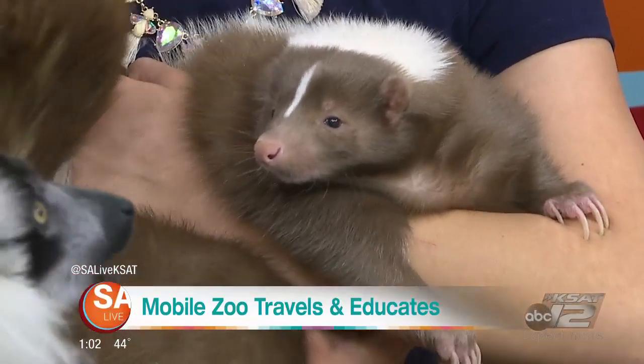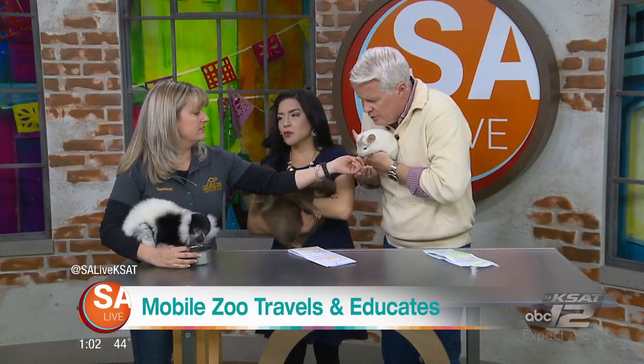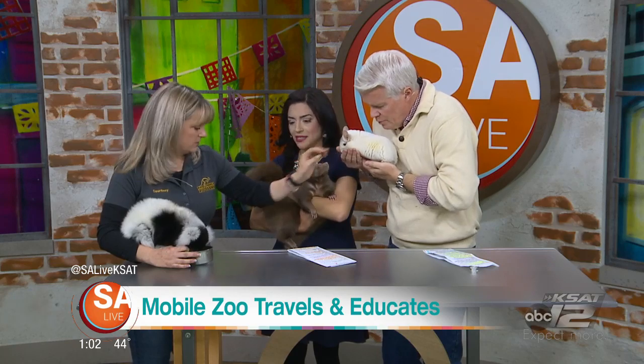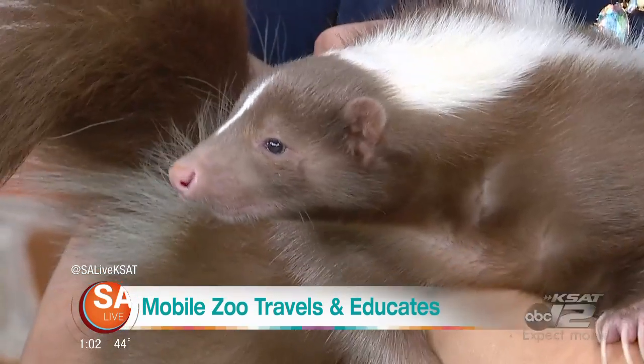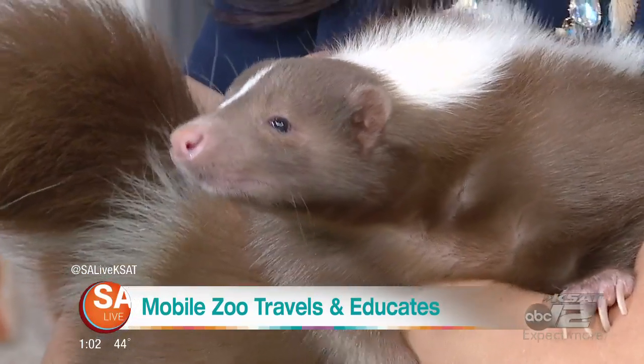She's definitely smelling those blueberries. The lemur likes blueberries too. This is one the kids love when you take her to presentations. She's not really a favorite at first, but once they meet her, she is. They love the skunk — she's like a big, giant cat, more or less. But they're not legal in Texas as pets, so you can't just go out and bring a skunk from the back pasture in as a pet.